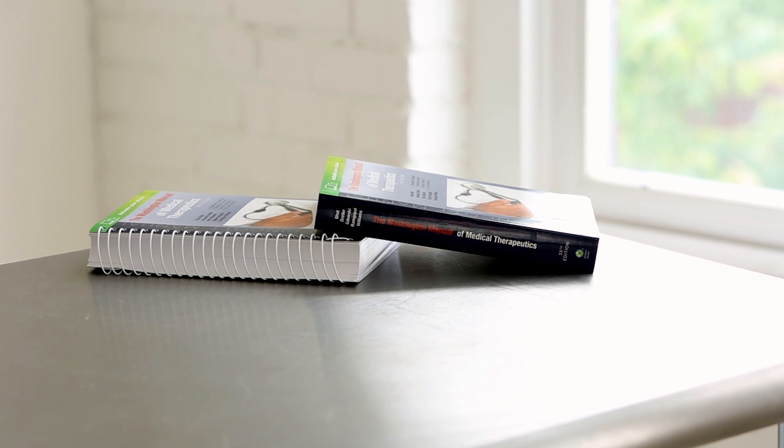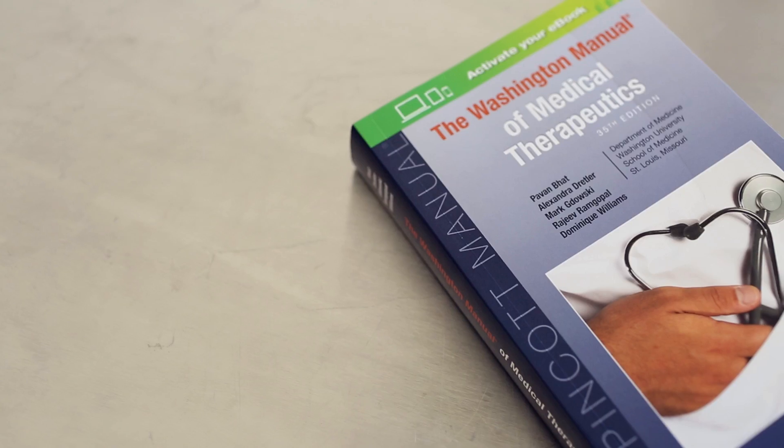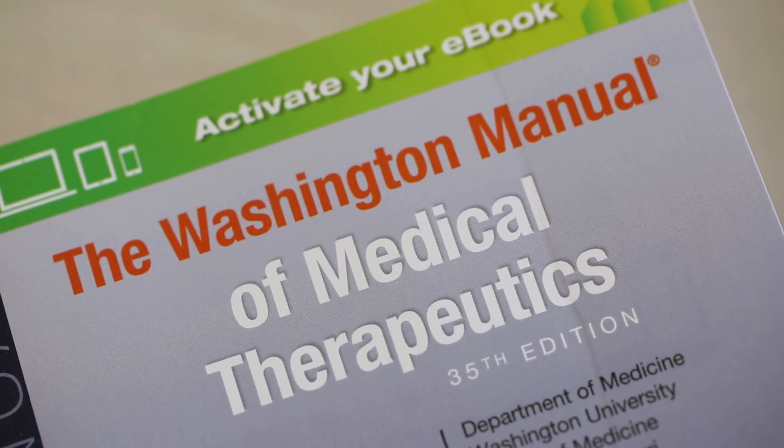I think with the medical field constantly evolving, it is so important to be able to have a textbook that you can go to easily and that provides you that new information that you really need to be able to properly take care of and treat your patients.